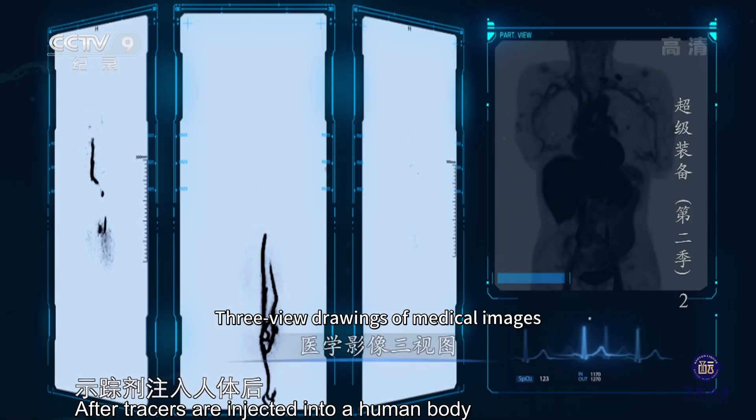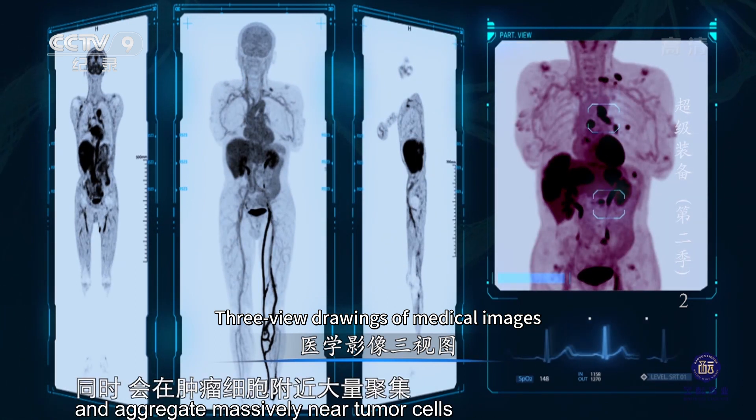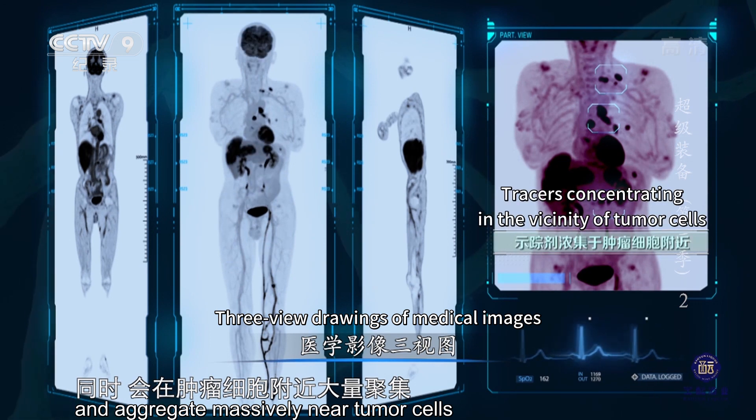人体需要葡萄糖、蛋白质等营养物质来维持生命。示踪剂就是将营养物质标记上放射性元素的一种特殊药剂。示踪剂注入人体后，会通过静脉血管流经全身，同时会在肿瘤细胞附近大量聚集。